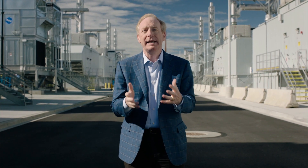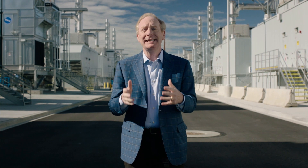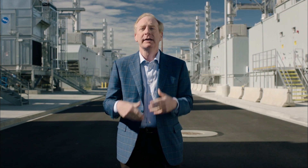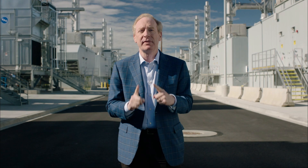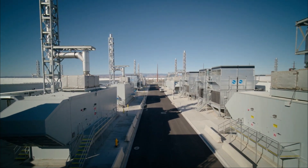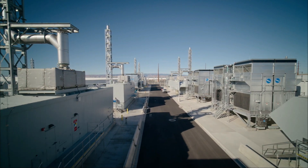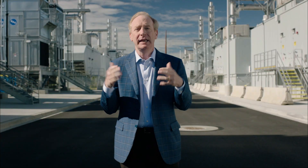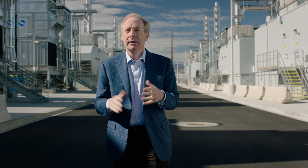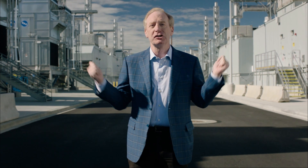If we ever lose power from the electrical grid, we need to keep the computers running. There are more than 19,000 battery cells — each like the battery under the hood of your car — that will do just that. And at the same time, these big electrical generators will start operating as well. There are more than 140 of these generators on these campuses. Each one will power the equivalent of 3,000 homes. The good news is, with the latest advances in emissions technology, they actually give out less emissions than a typical lawnmower you might use in your backyard.